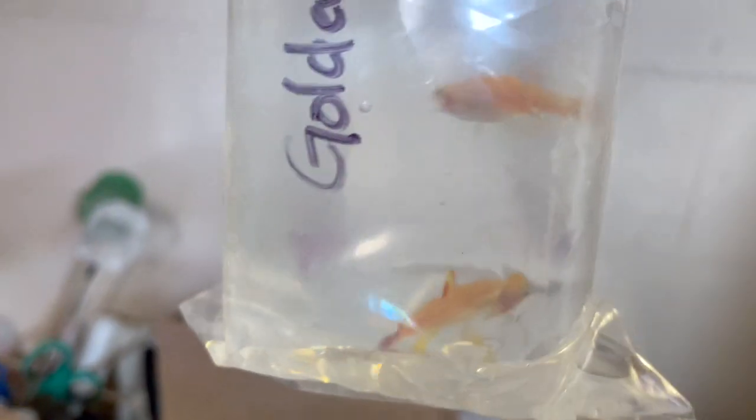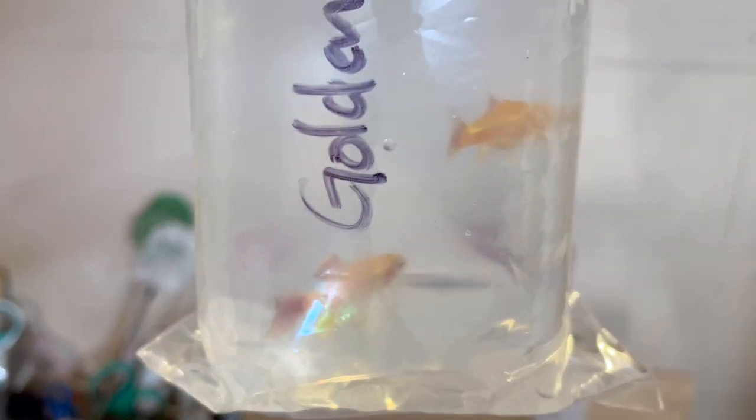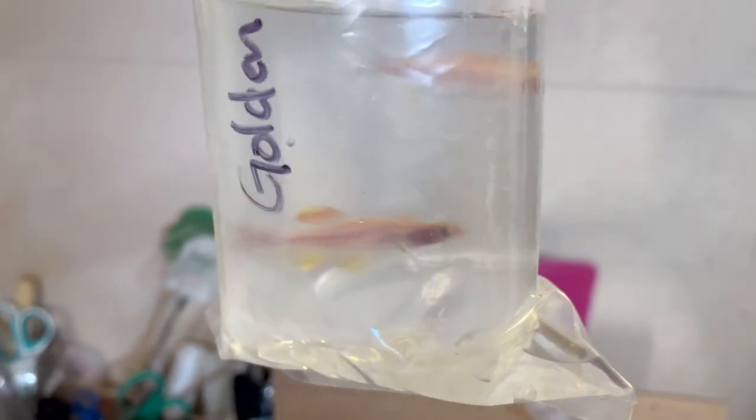We got some gold long fin pairs — wow, this is super rare. He actually developed this strain himself. I think he crossed a long fin with a gold white cloud, or vice versa, something like that, in order to develop this. And it took him several generations to get this, so I'm super excited to get these guys.